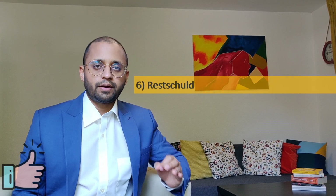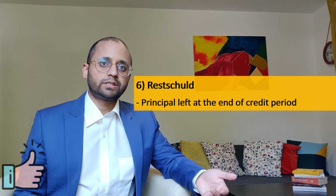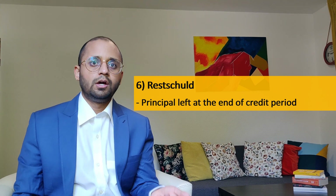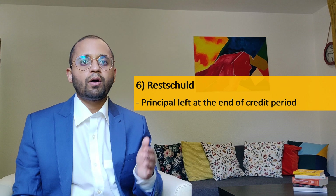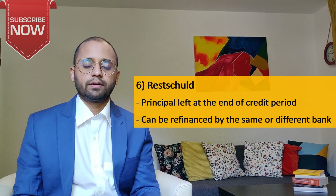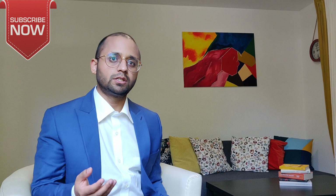Finally, our last term: Restschuld. It is the credit amount left after your mortgage tenure. As discussed, you don't have to finish your credit within the credit period, so some amount will remain after your credit period — this is called Restschuld. You can refinance this amount with the same bank or go to a different bank.